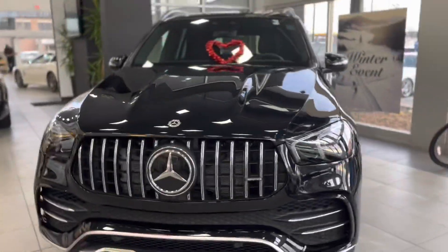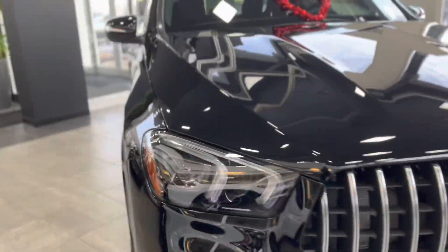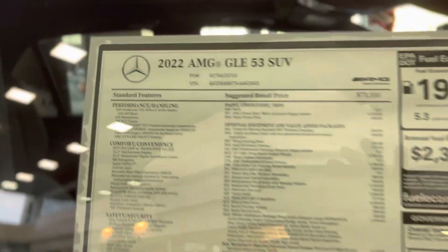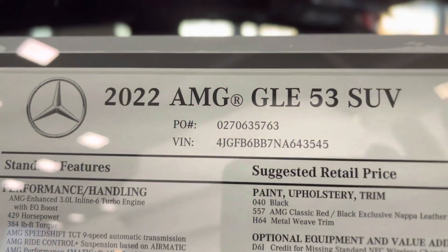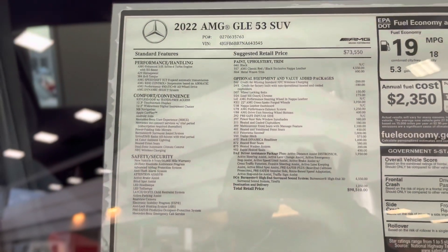Hey guys, it's Catfish. I'm back with another video and I'm at the Mercedes-Benz of Orland Park. You guys know that I do cars for them, but this is a new car that they just came out with. Y'all gotta see this — 2022 AMG GLE 53.